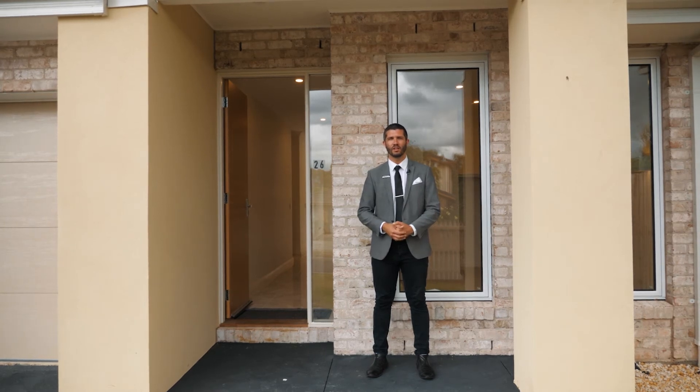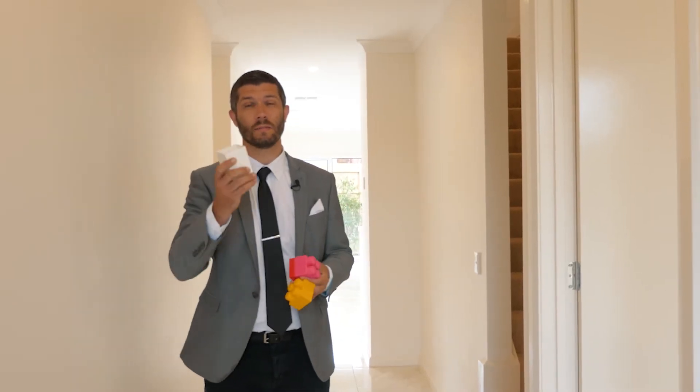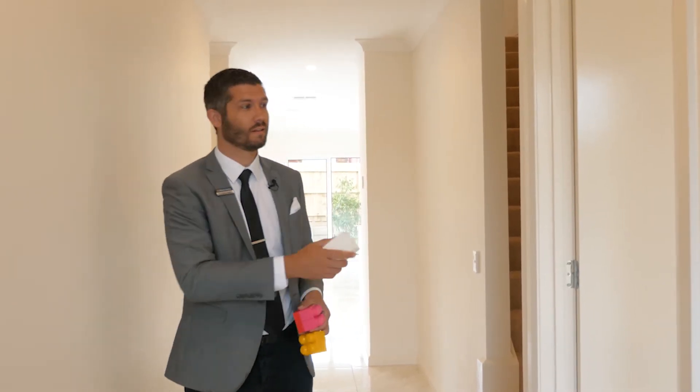Pure Eco Homes specialize in energy efficient properties and I'm really excited to show you through. Our owner asked us what buyers are looking for in a property — we said make sure there's a bedroom downstairs. There it is, walk-in robe included.